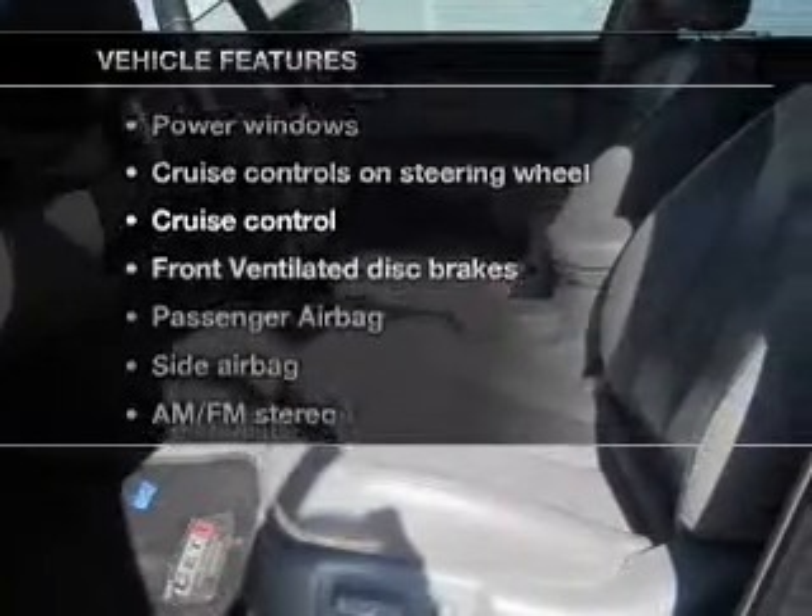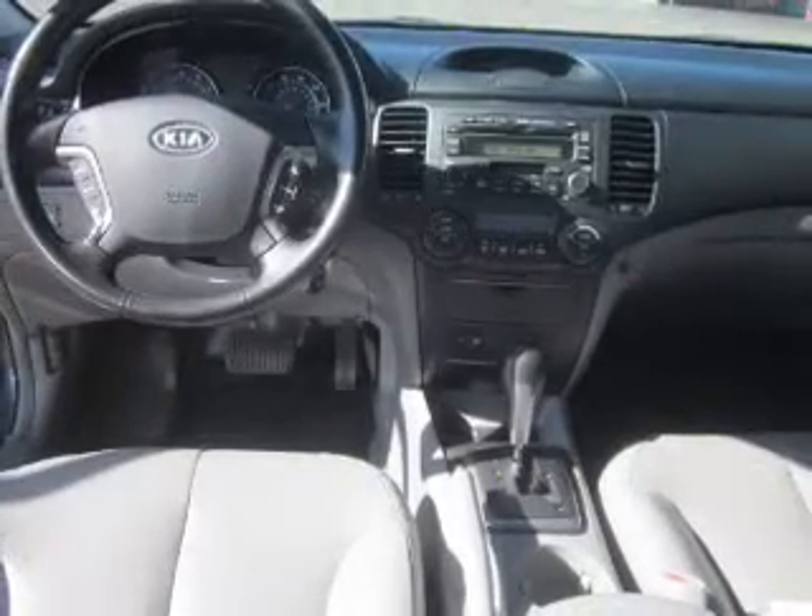Plus enjoy these notable features that are included in this vehicle: keyless entry, leather seats, power door locks, power windows, cruise control, AM FM stereo, and power mirrors.